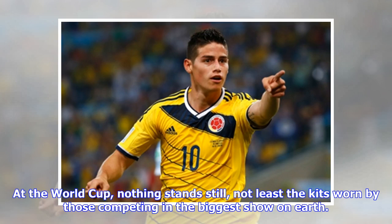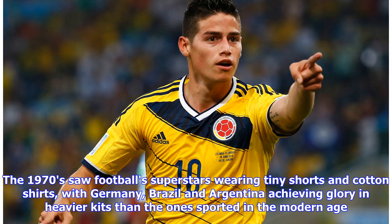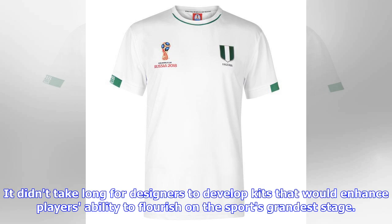At the World Cup, nothing stands still, not least the kits worn by those competing in the biggest show on earth. The 1970s saw football superstars wearing tiny shorts and cotton shirts, with Germany, Brazil and Argentina achieving glory in heavier kits than the ones sported in the modern age. It didn't take long for designers to develop kits that would enhance players' ability to flourish on the sport's grandest stage.